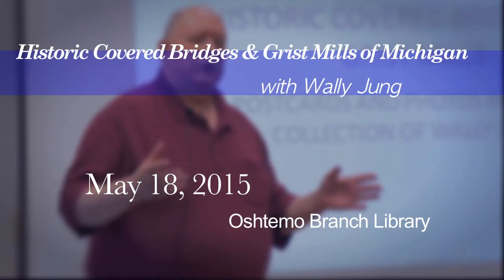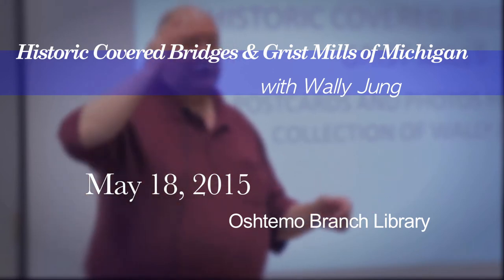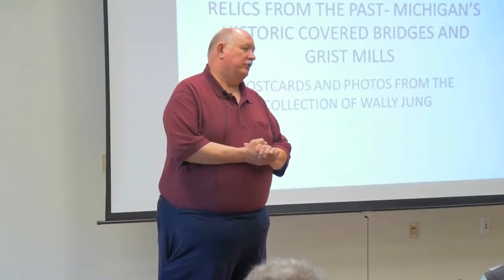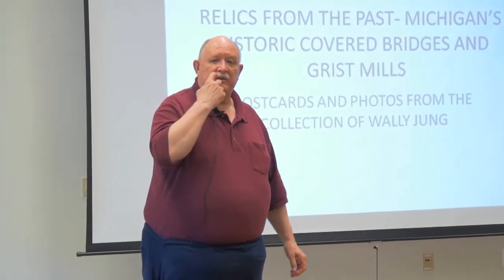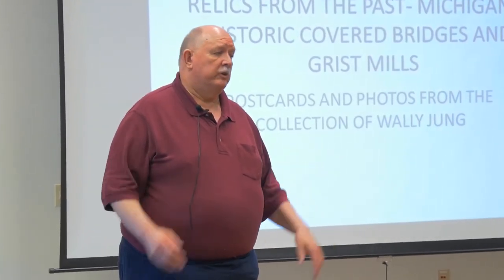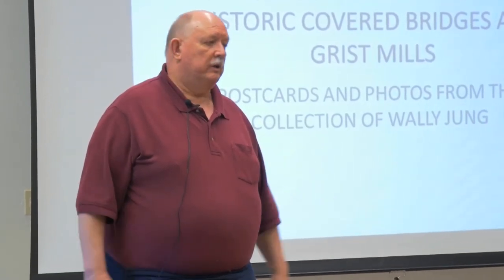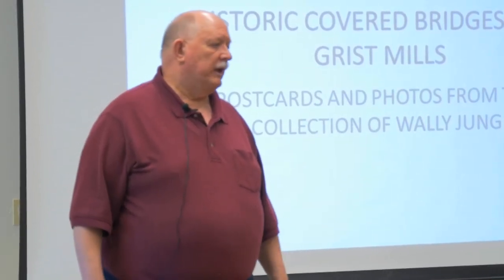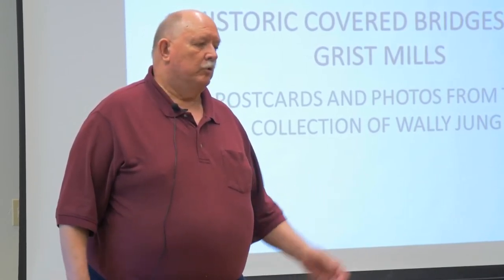Good evening, everybody. I want to introduce myself. I'm Wally Young. I'm a member of the Southwest Michigan Postcard Club, and I'm here to talk this evening about the historic covered bridges and grist mills in Michigan. I call them relics of the past because many of these buildings don't exist anymore. Some have been repurposed into businesses, and some are still standing in their original use as a grist mill. We'll go through about 45 slides tonight, starting with the covered bridges, then moving into the grist mills.